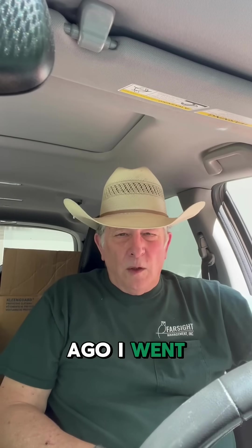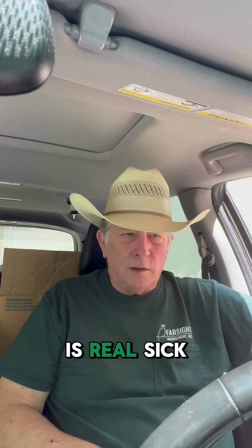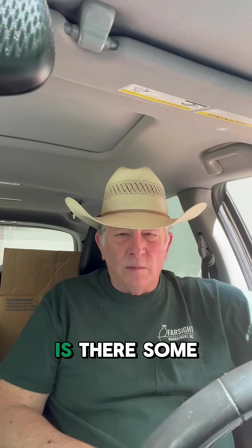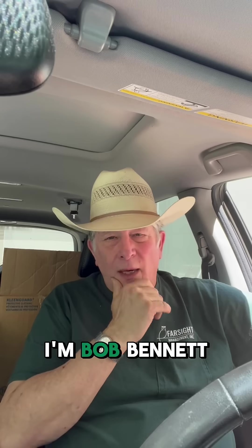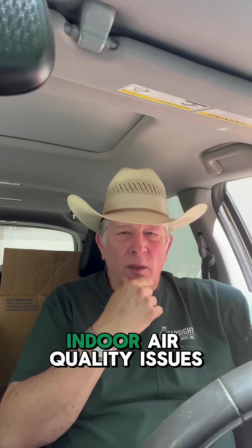About a week ago, I went over and looked at a property, and the husband is real sick. We're going through this basement, trying to figure out if there's some kind of allergenic material in the basement that's giving him a problem, because he really suffers. I'm Bob Bennett. I own Farsight Management. We specialize in indoor air quality issues.